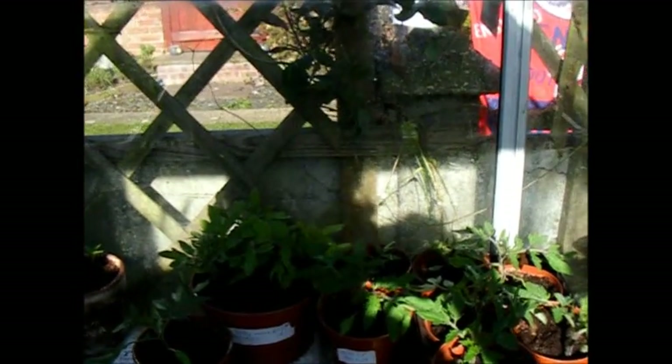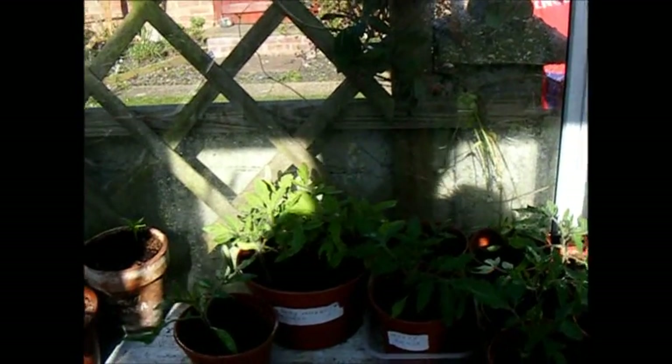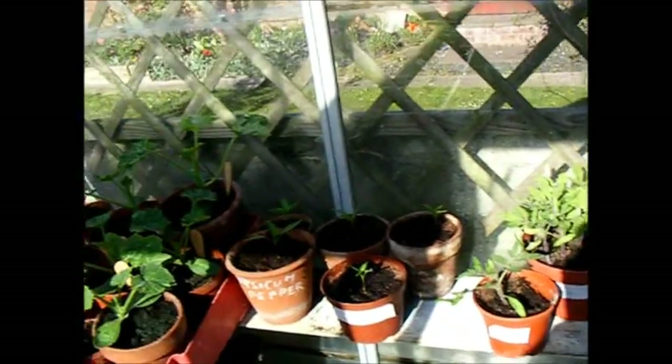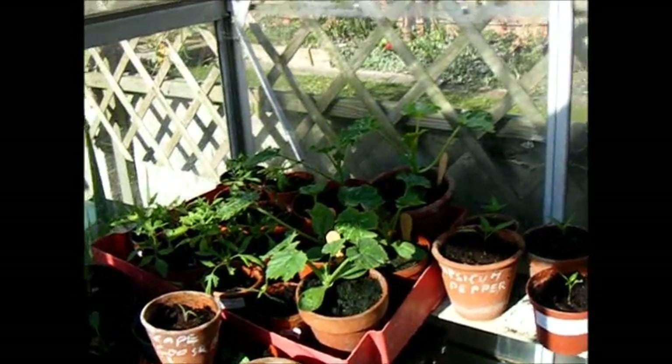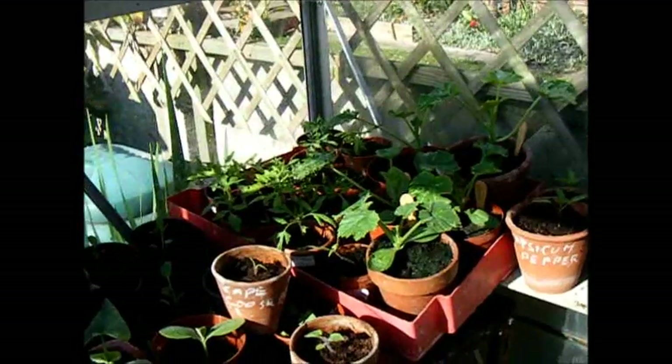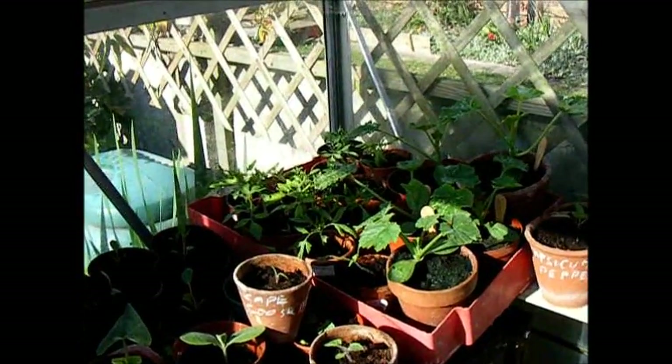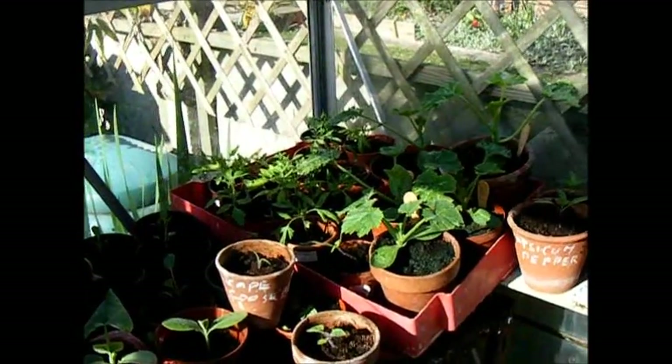We've got a few sunflowers sown as well. That's the greenhouse already. I reckon we'll be looking to plant some of these out probably in about a fortnight's time. Next stop, up the allotment.